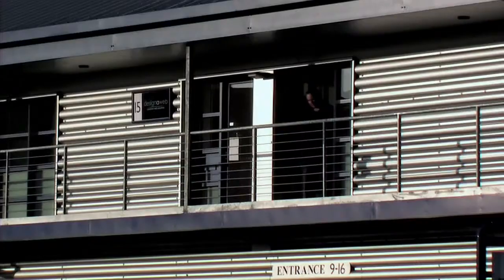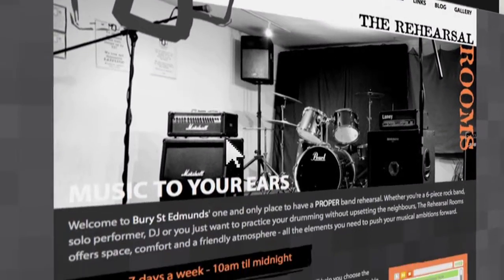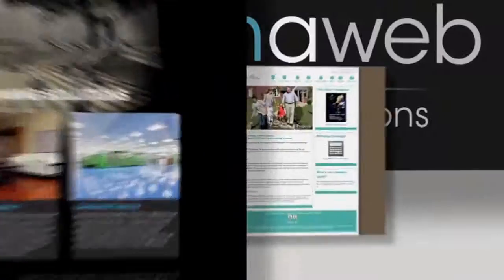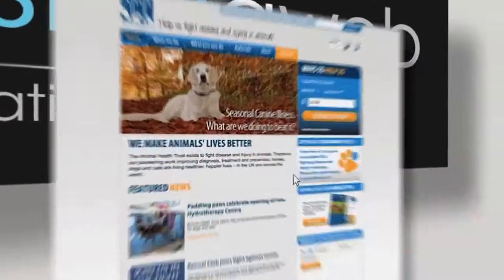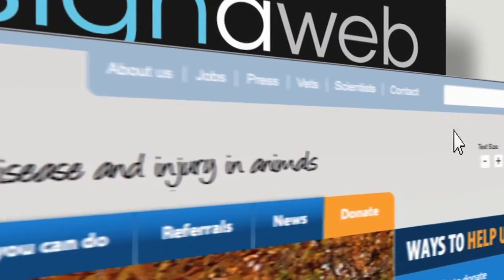Welcome to DesignerWeb — web solutions that work for you. We deliver bespoke, cost-effective web development projects to individual clients' needs, from start-up businesses to large international companies and national charity organizations.